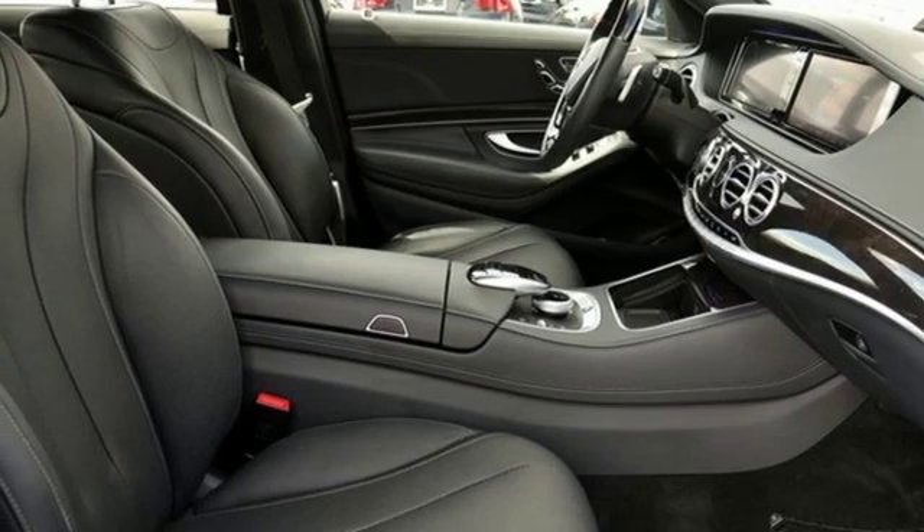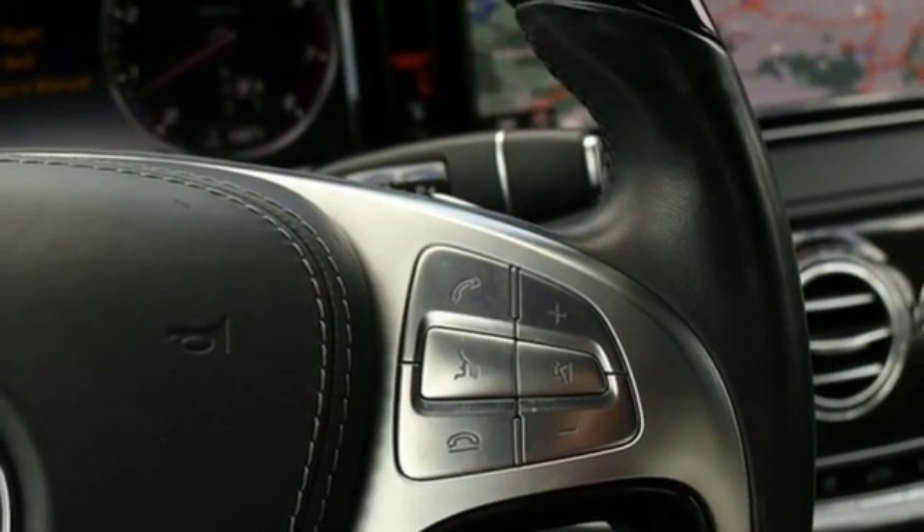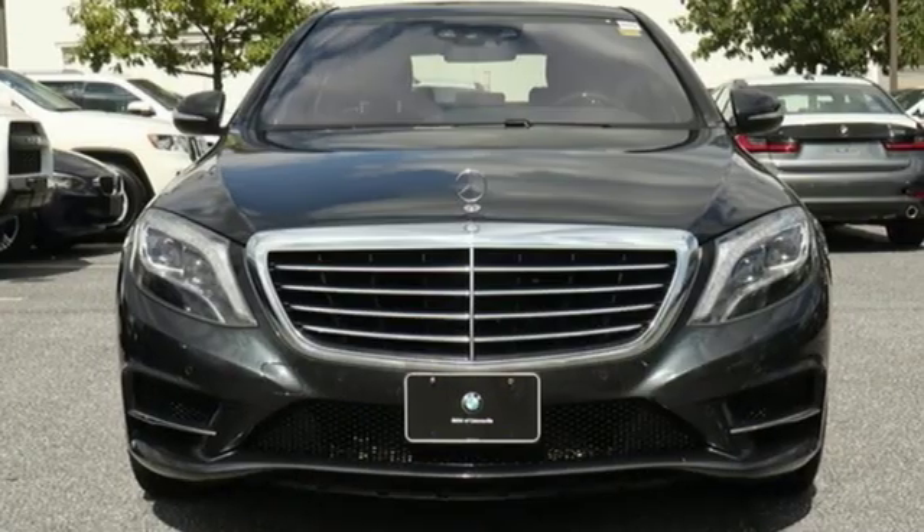Twin-turbo V8 engine, hands-free liftgate, automatic with driver control suspension management, and automatic transmission.